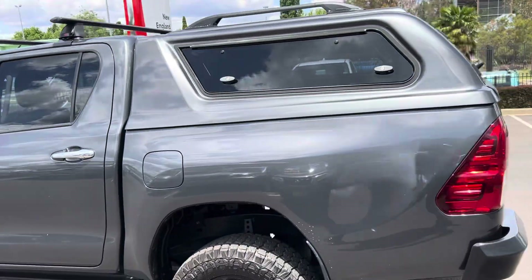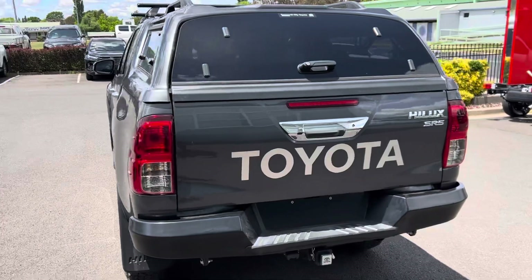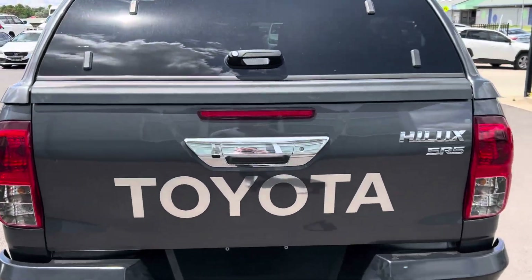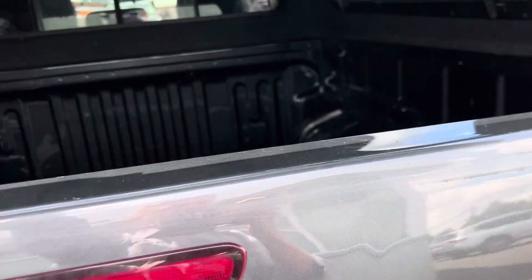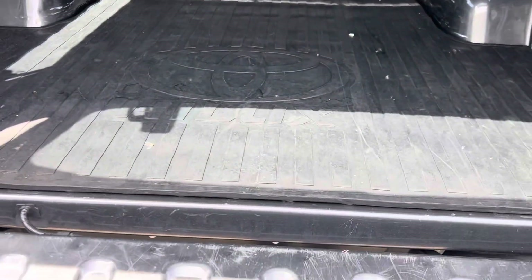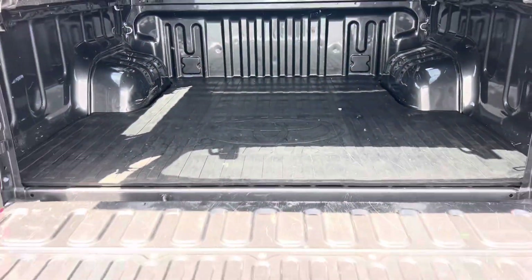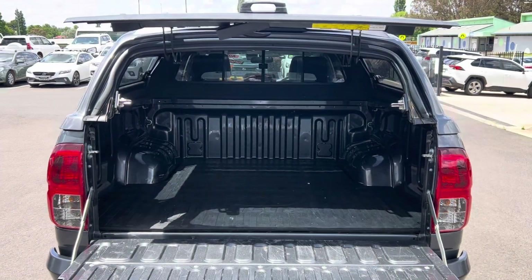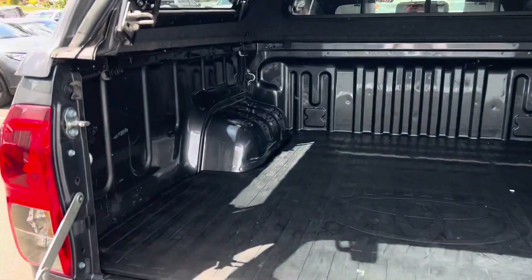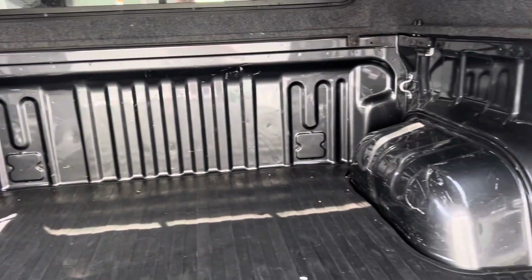Moving around — as you can see, the canopy is all in really good nick. It's clearly been really well looked after; obviously someone's pride and joy. Opening up the canopy — we've got a genuine rubber floor mat there. As you can see, the condition in the tray is pretty good to be honest; we've obviously got your marks and scratches there.